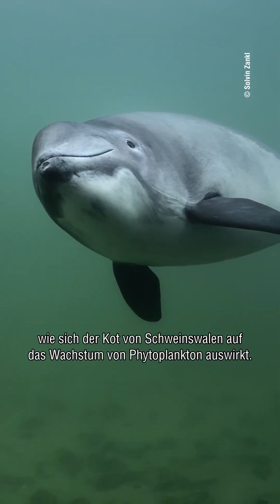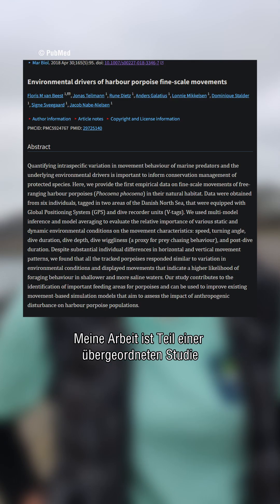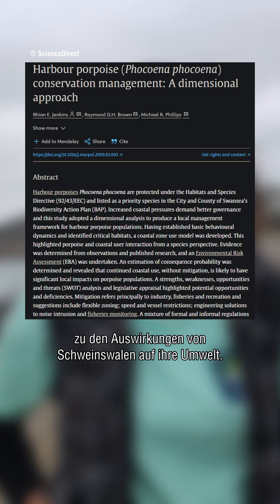Hi, my name is Lim van Boheemme and I'm a marine biology student. For my master's thesis I studied the effects of harbor porpoise feces on the growth of phytoplankton. My study is part of a general study on the effects of harbor porpoises on their environment, coordinated by the Rugvin Foundation. I use the lab facilities at the Zeeschelp Foundation.